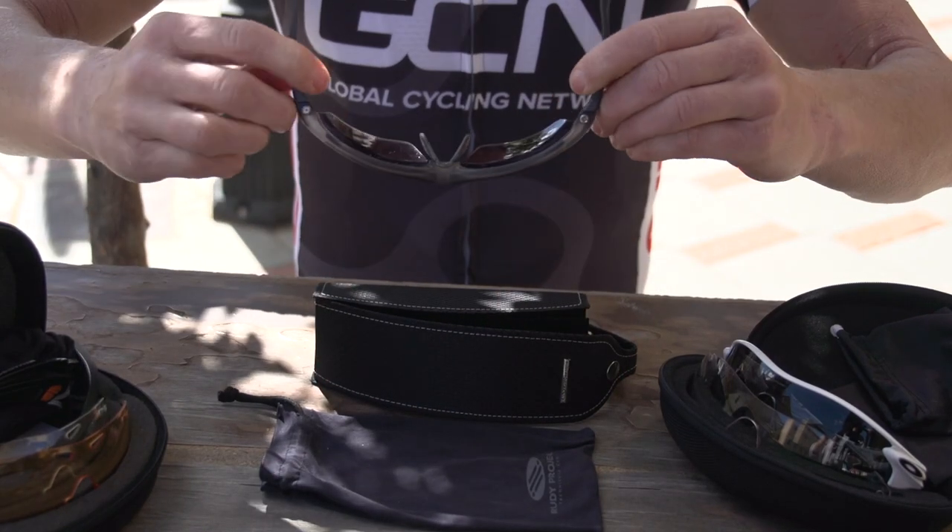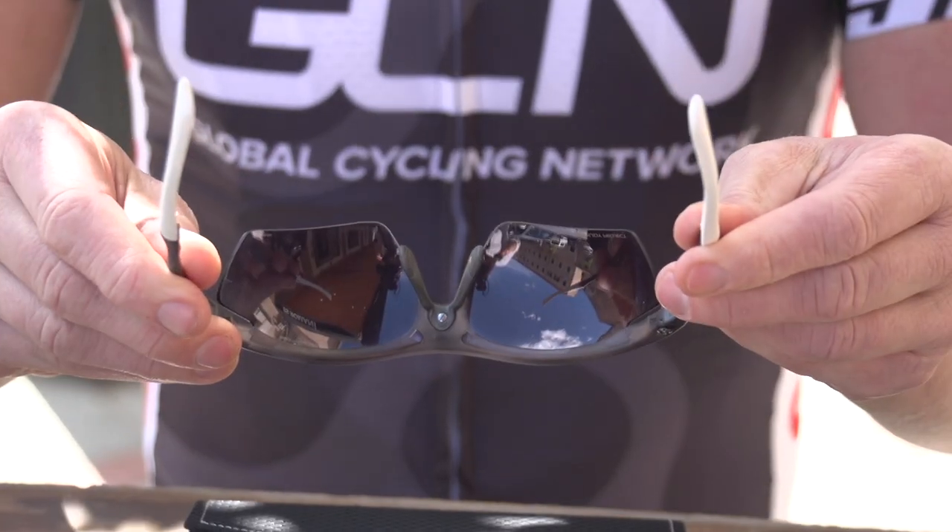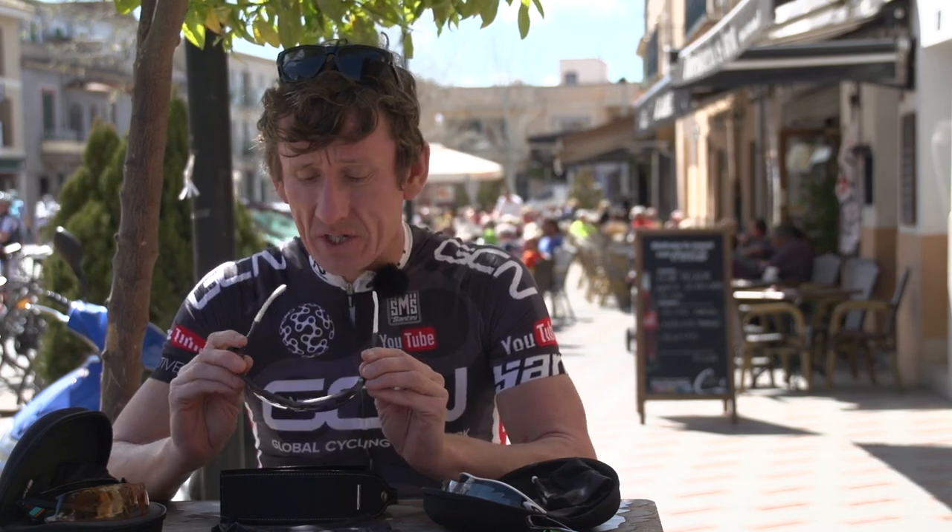Rudy Project comes with a photochromatic lens. Basically that means they will change to the varying light conditions, so you can wear these in low light and also in dazzling sunlight too. They'll adapt to the conditions.